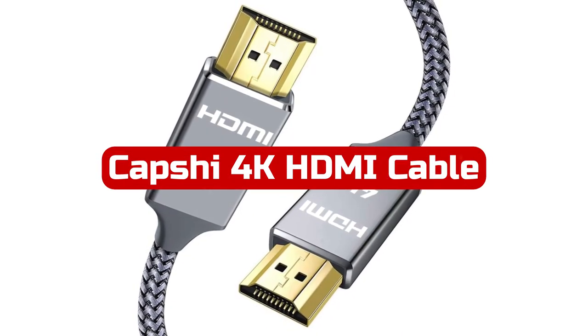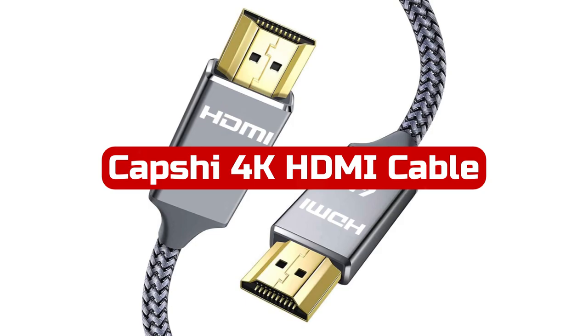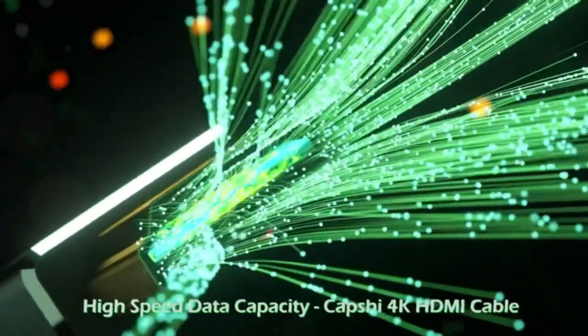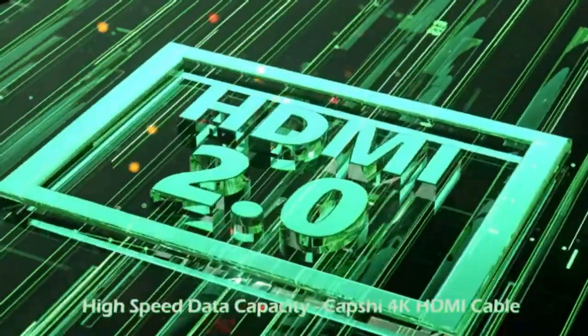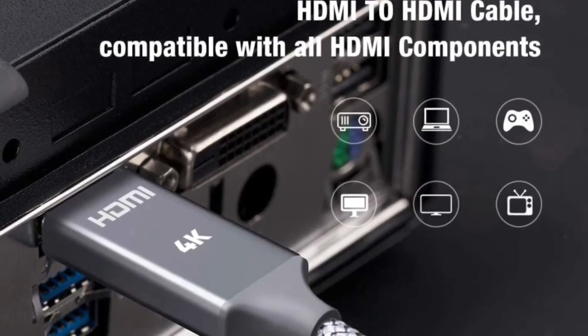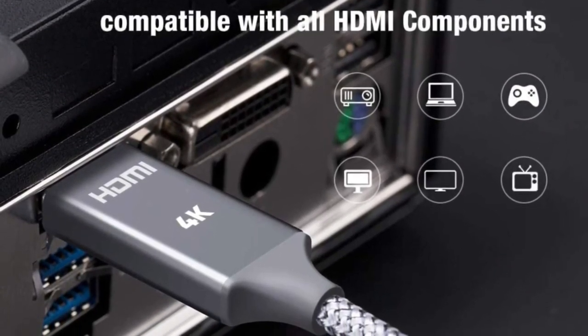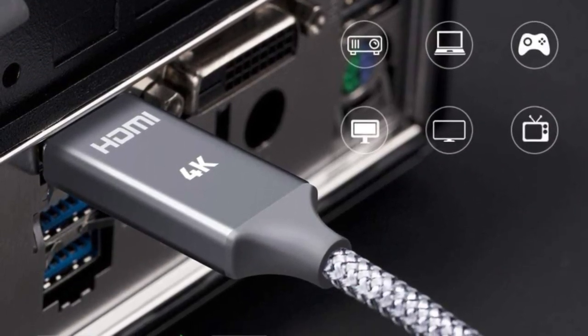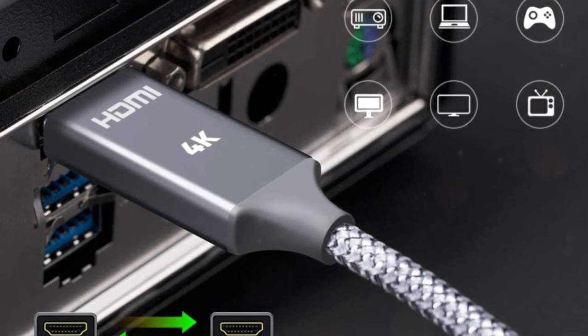At number 2 is Capshi 4K HDMI Cable. This is a fantastic product that delivers an outstanding audio-visual experience. The cable supports HDMI version 2.0, including Ultra HD 4K 2160p, 48-bit deep color, audio return, and hot plugging, providing a high-speed data transmission rate of up to 18Gbps.